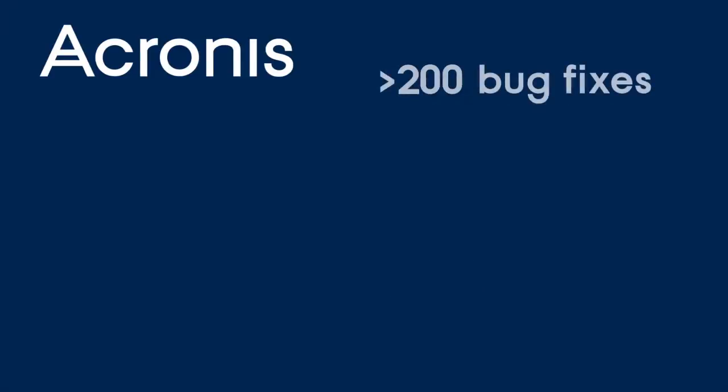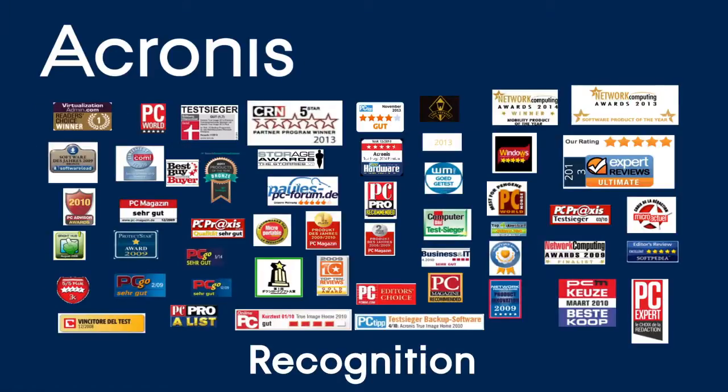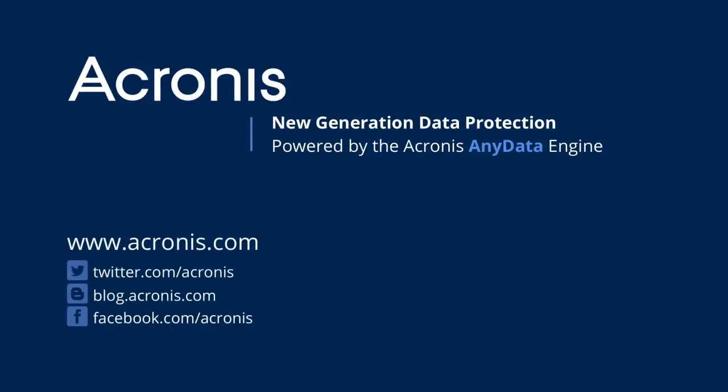We have made more than 200 bug fixes, making Acronis Backup Advanced an even more reliable and proven solution. With more than a decade of innovation in award-winning hybrid local and cloud backup solutions, isn't it time for you to protect your entire IT infrastructure? Go to the Acronis website at www.acronis.com and start your evaluation today.